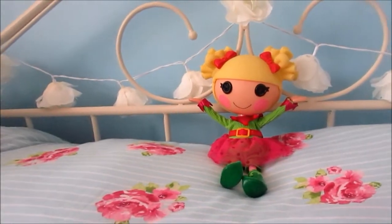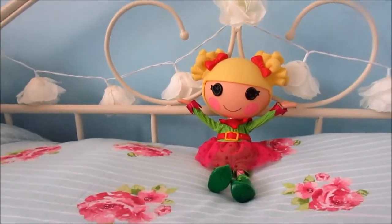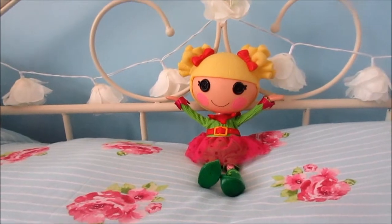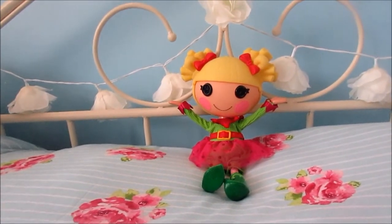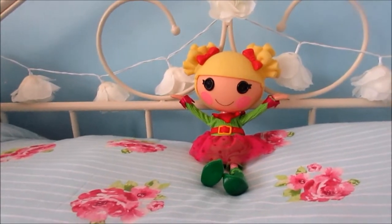Just to update you, I don't really buy the La La Loopsie dolls anymore so I basically just have most of the originals but I do have that odd few which are quite new. So let's just pop right into the video, I really do hope you like it.